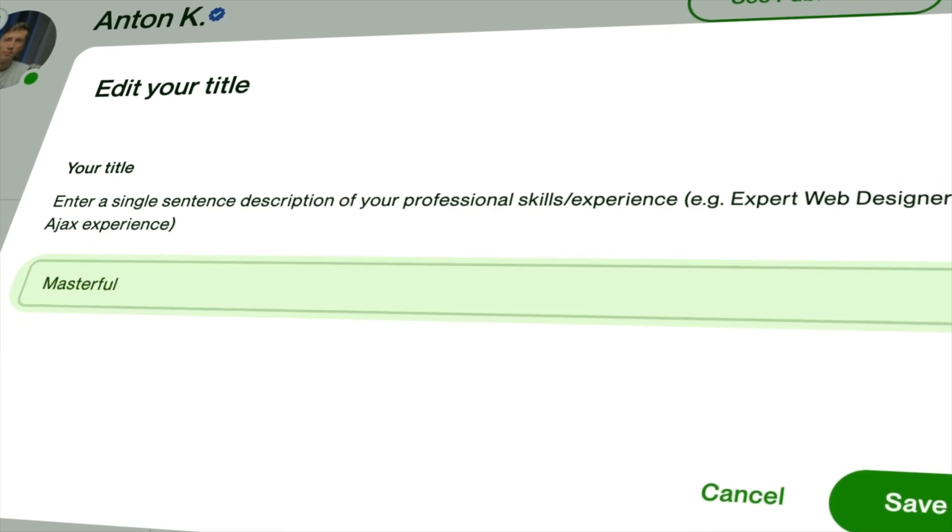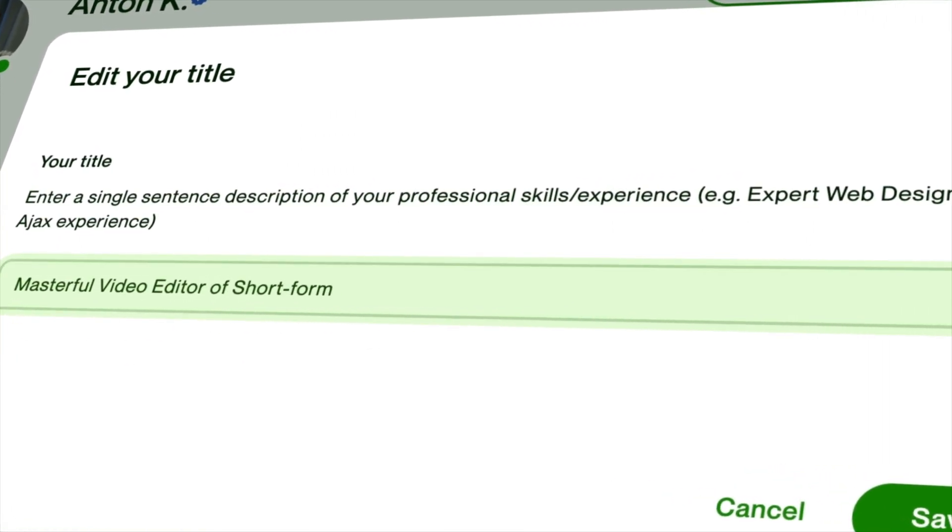But 'masterful video editor of short form for socials.' Then make a powerful description. Don't just take something from Wikipedia about what video editors do, but make a colorful description of the product your client gets from collaborating with you.